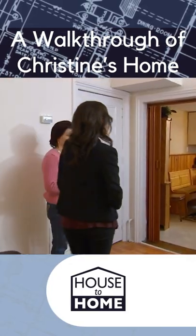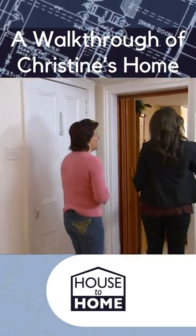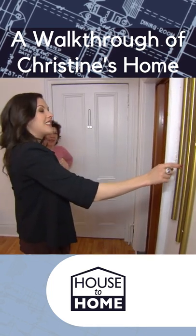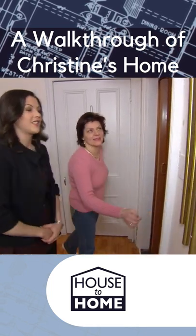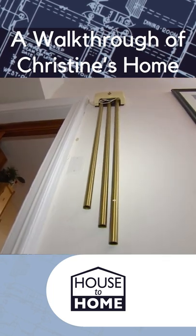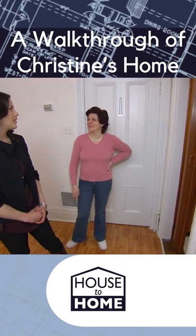Now what is this extraordinary looking device? This is the doorbell. Does it work? Yes, it does work. And the noise that it makes is just like this. And I can hear it from the whole house, and I know that somebody's at the door.